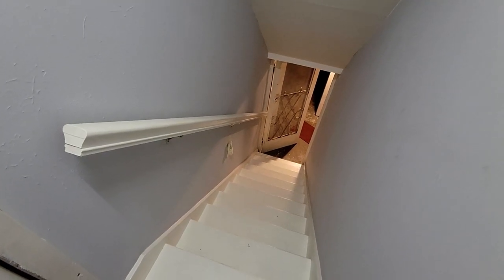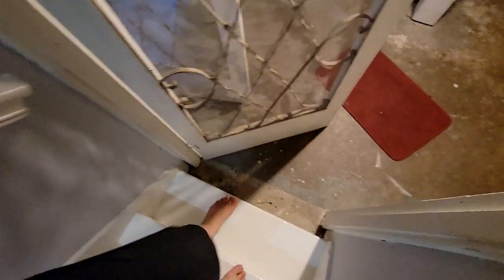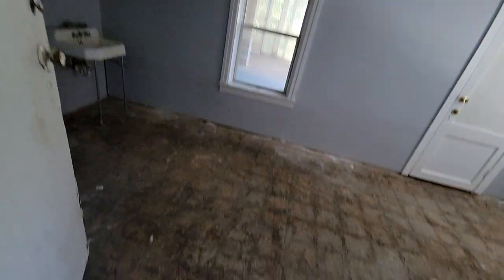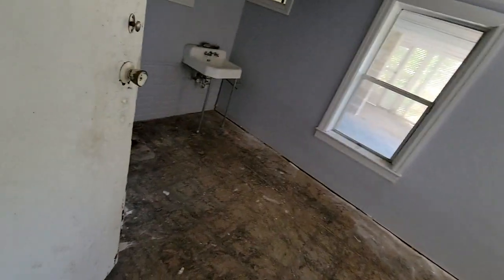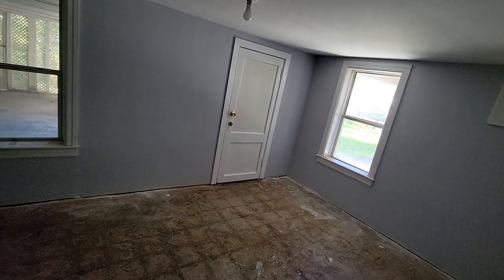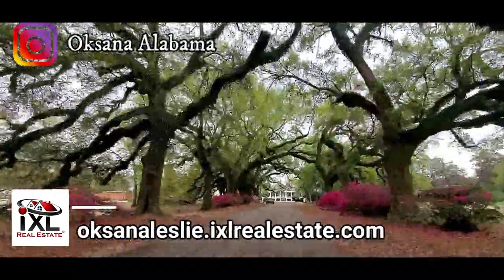I'm gonna show you what's in the basement. The steps are freshly painted. This is the basement — place for washer and dryer, your boiler, and a sink. This room — I don't know — you can keep it as a storage room, or maybe turn it into a bedroom. There is space for a toilet and a sink. If you want to have Airbnb customers — welcome to Alabama, we're beautiful. Sweet home Alabama!